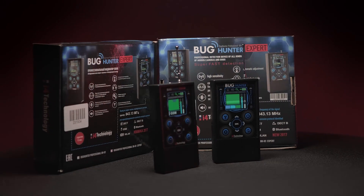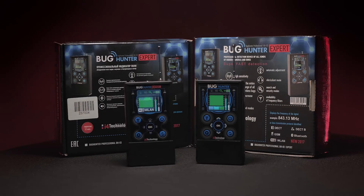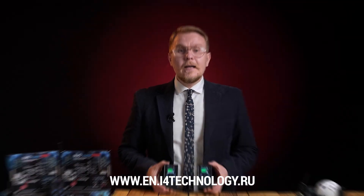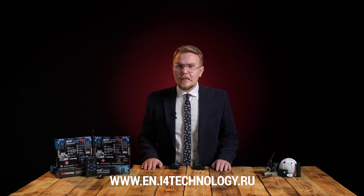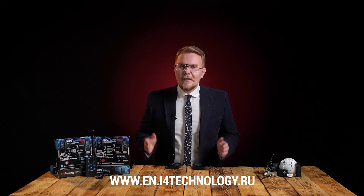That's it. Now you know how to get rid of spies and their harmful equipment via simple and lawful means. For more information about Bug Hunter Professional BH03 and BH03 Expert, visit our website at www.en.i4technology.ru. Contact us via any convenient means, and we'll make sure you are protected by Bug Hunter Professional products. We'll see you next time.